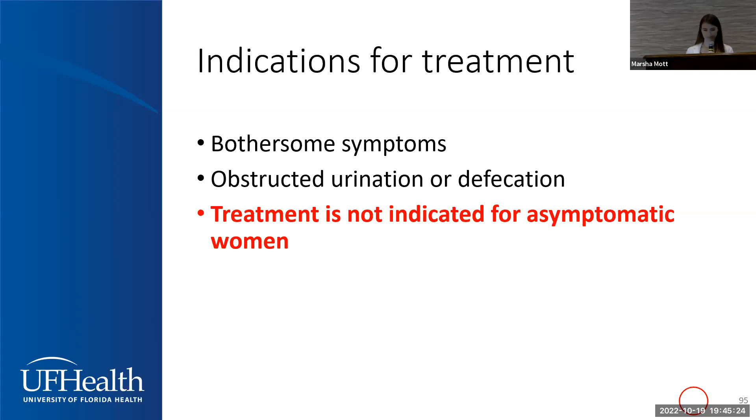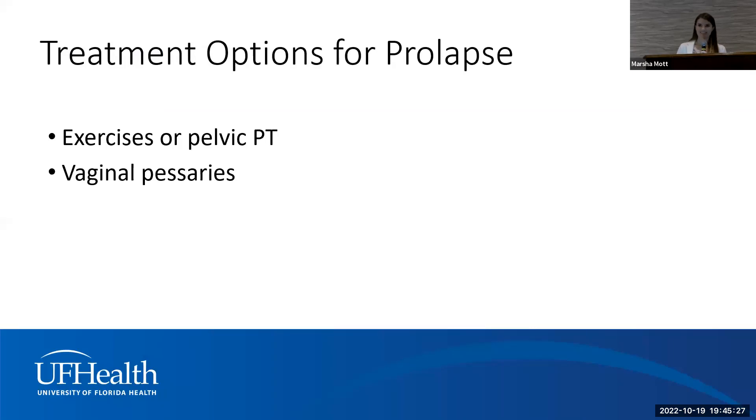Treatment options vary from conservative approaches — such as pelvic floor physical therapy targeting those pelvic floor muscles to give better support. Pelvic exercises will not undo the prolapse you already have, but they will make you feel more supported, can slow down the progression of prolapse, and hopefully avoid the need for further treatment.